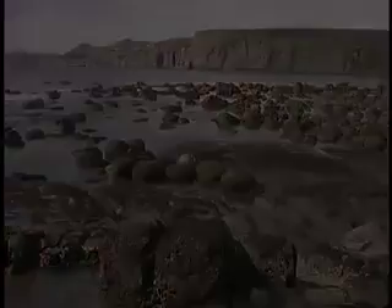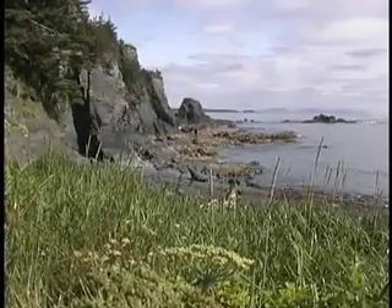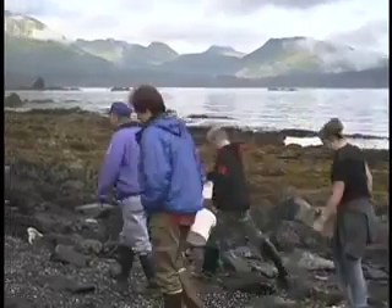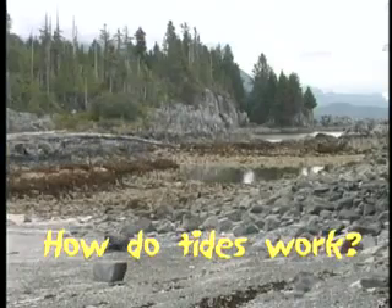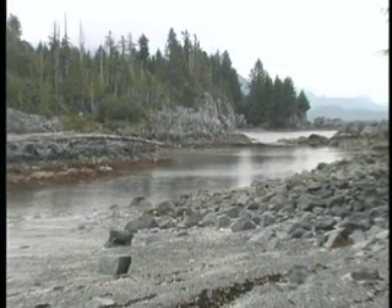Here at last! The ocean is beautiful. I'm glad it's low tide so we can go on the beach and do some exploring. I know we learned about tides in class, but I didn't quite get it — how do tides work anyway?